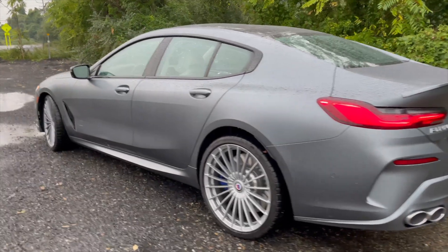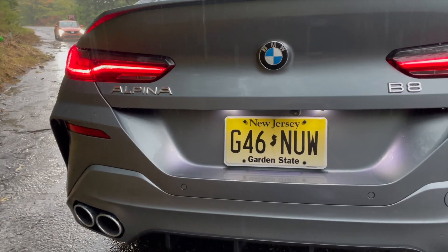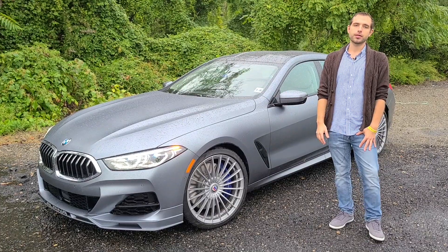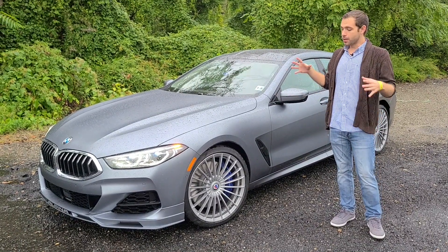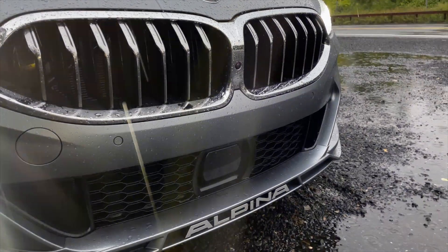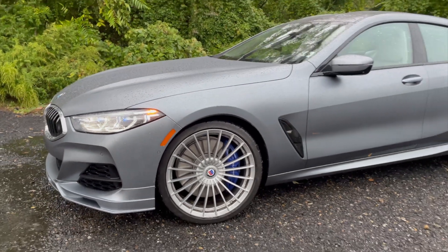This car specifically slots in between the M850i and the M8 Competition. It makes 612 horsepower, 590 foot-pounds of torque, all mated to an 8-speed automatic transmission, and goes 0-60 in 3.3 seconds. Some other Alpina touches include the 22-inch wheels, the classic Alpina front bumper, bigger intercoolers for more power, and the Alpina revised suspension.